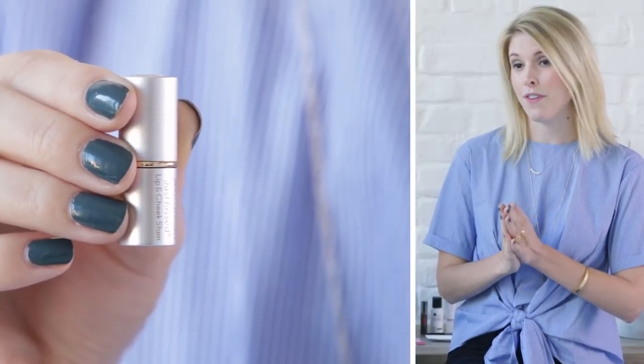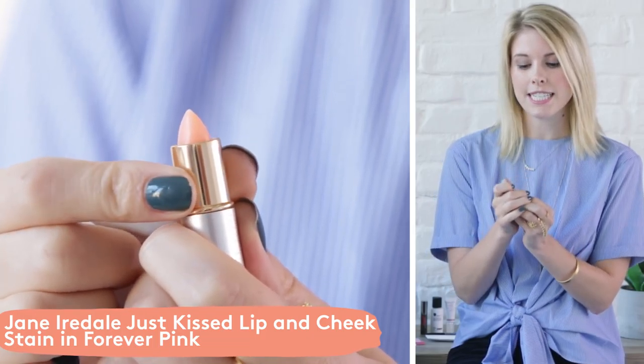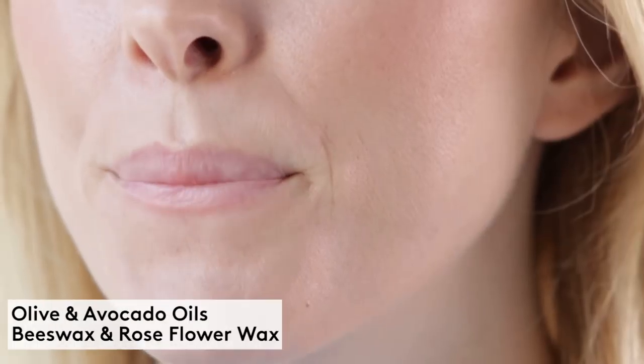Let's talk about the choices for November. First up is Jane Iredell's Just Kissed Lip and Cheek Stain in the color Forever Pink. This is a sheer lip and cheek stain that adapts to your pH so it looks different on everybody and kind of turns this really nice sheer rosy pink color.